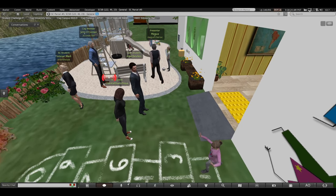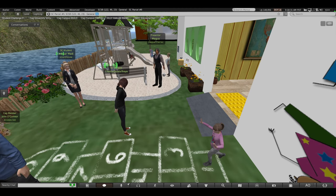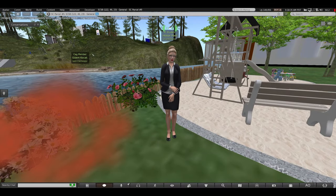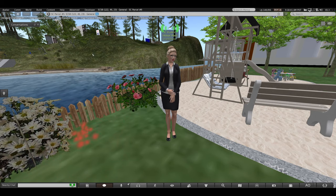So this is the backyard playground, or the outdoor learning space.